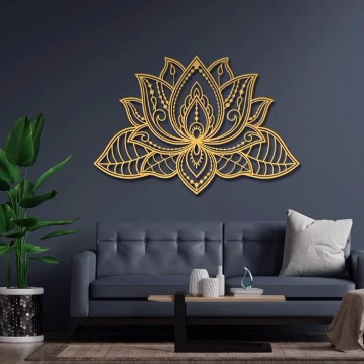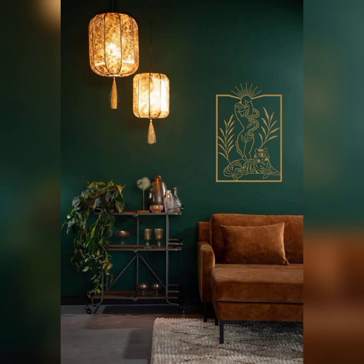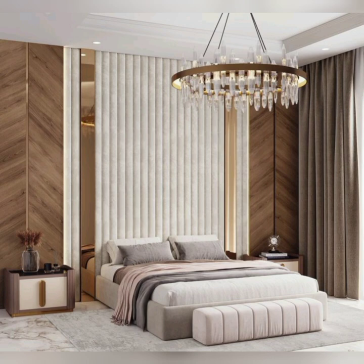Hello friends, welcome back to my YouTube channel. Are you tired of staring at plain, uninspiring walls in your home or office? It's time to infuse some personality and creativity into your space with a plethora of wall painting design ideas.